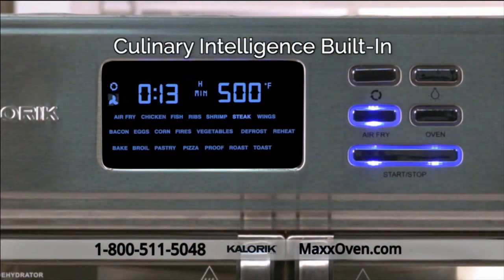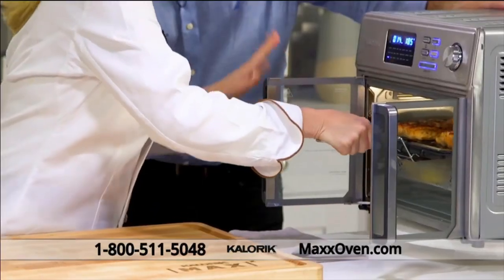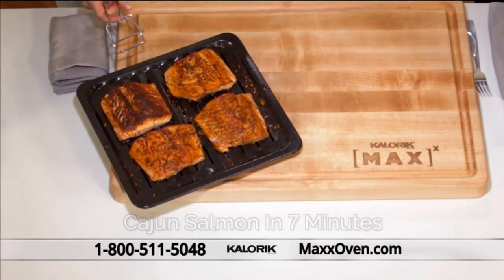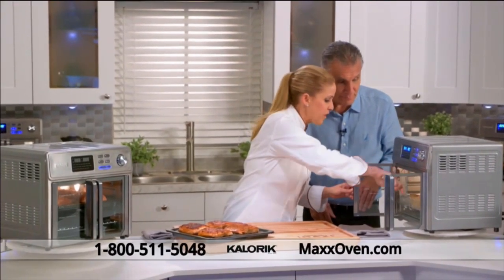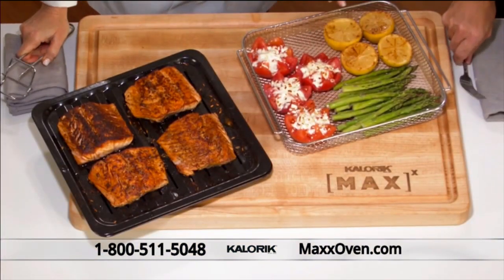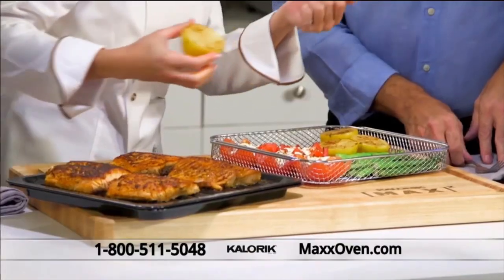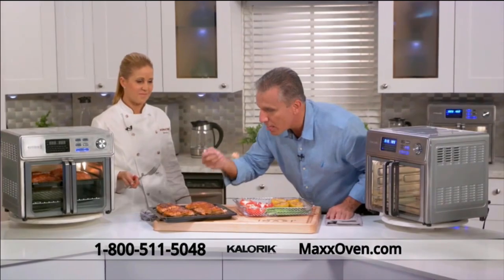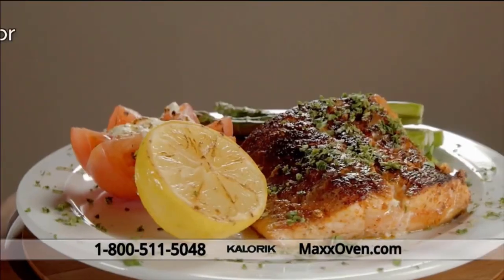The best part is the Maxx Air Fryer has built-in culinary intelligence — you simply select from one of the 21 presets and the Maxx takes it from there. Check out the Cajun salmon, cooked in just minutes — so juicy, so full of flavor. Along with it, I roasted some asparagus spears, beefsteak tomatoes finished with a little bit of feta cheese, and I blistered some lemons in the Maxx. So many people won't make fish at home, but with this — oh, that tastes so good, not at all fishy. Maximum flavor at maximum speed.